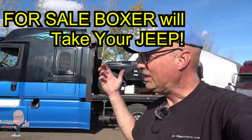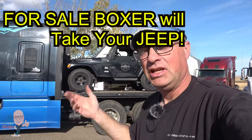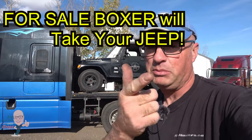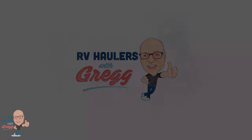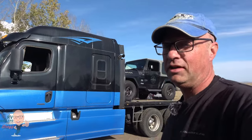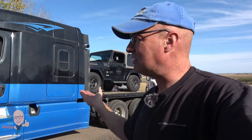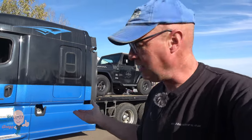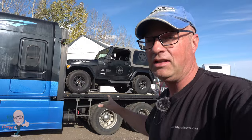Hi, I'm Greg from RV Haulers. If you're looking for a candidate RV hauler that can take a Jeep, this one's really close. If you want to check out the RV hauler named Boxer, join me in this video. We're looking at a 2014 Cascadia Evolution low rise, which is pretty cool. It's got a bed on the back that can accommodate a Jeep. I'm going to give you some history about this RV hauler and how it came to be in this configuration today.